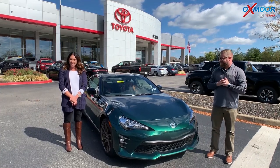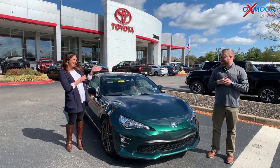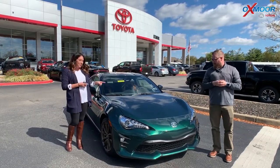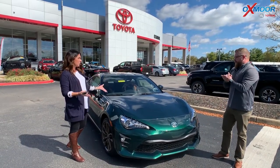Hey everyone, it's Gabrielle with Oxmoor Auto Group. I'm here today at Oxmoor Toyota. I have Chuck here with me. We're going to go over the 2020 Toyota 86, and it's in this beautiful green color.